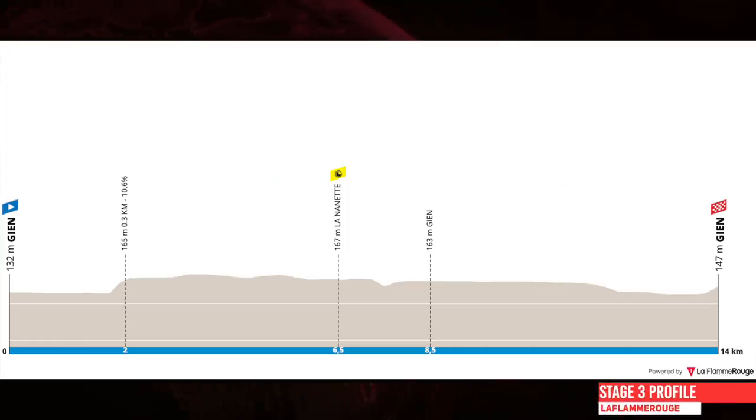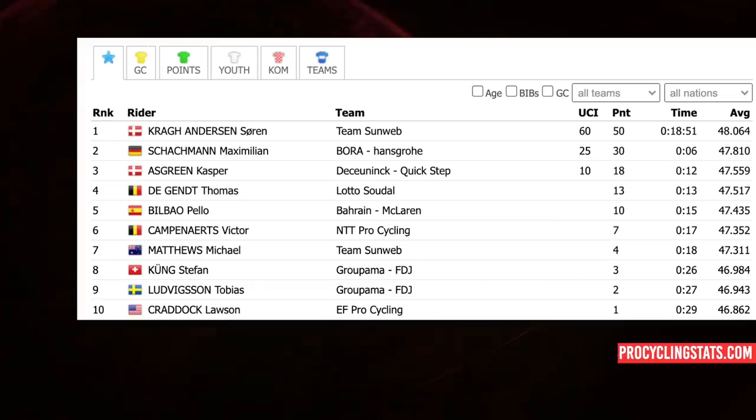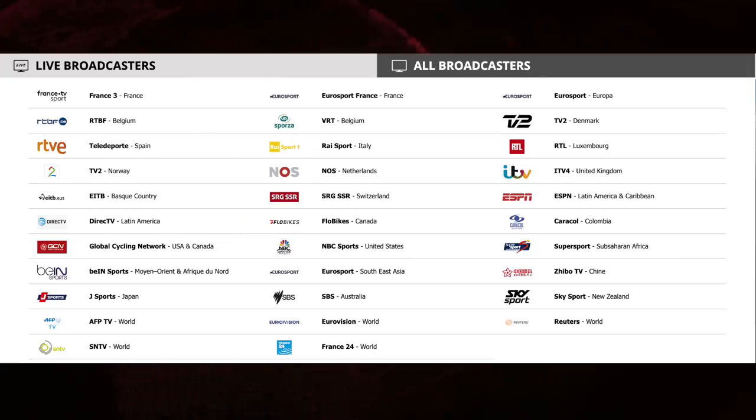Stage three is the ITT — a 14km loop starting and finishing in GN. Not as hilly as previous Paris-Nice ITT parcours, with only 102 metres elevation gain, whereas it's been over 200 metres for a similar distance last year, which was won by Kragh Andersen on Sunweb, now DSM. Søren Kragh Andersen won it with Štybar second, six seconds behind, putting 30 seconds-plus into all his GC rivals. If you want to watch it live, the broadcasters by geography around the world are listed. I hope you enjoyed the video — like it below and we'll see you tomorrow with the stage three highlights. Ciao.